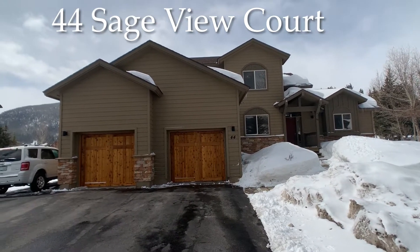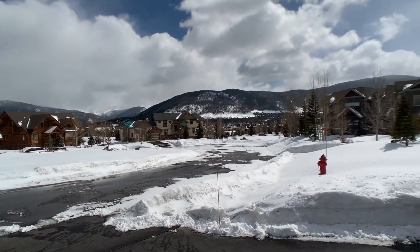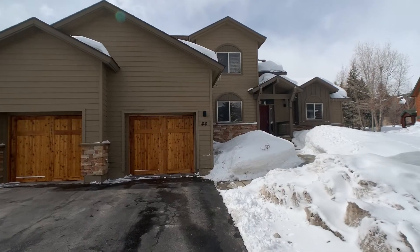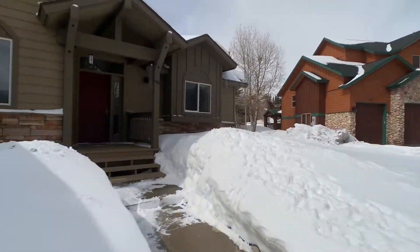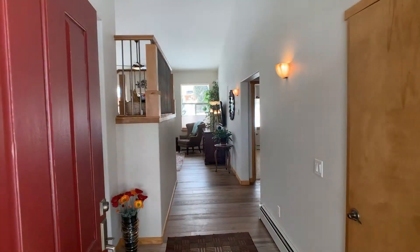Welcome to 44 Sageview Court in the Whispering Pines Ranch subdivision. Here's a little view of the cul-de-sac you're located on. This is a three bedroom, two and a half bath, just over 2,000 square feet with an oversized two car garage.